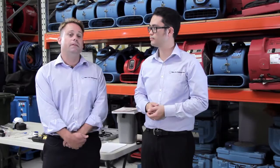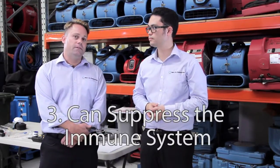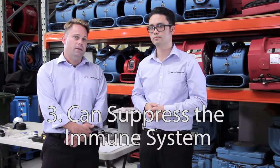The next reason why mould is so dangerous is that it can attack our central nervous system and cause a number of effects, usually behavioural effects. And the last reason why mould is so dangerous is that it can suppress our immune system, making us feel quite lethargic and therefore unable to fight off other diseases that we encounter, such as the common cold.